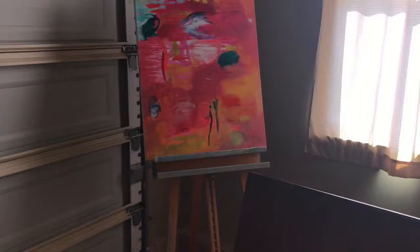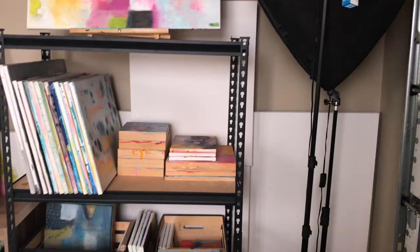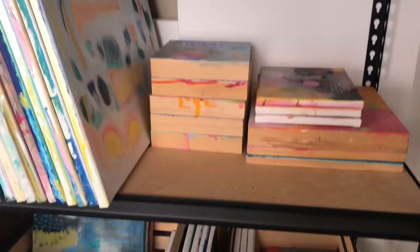On this side I've got my lights for filming, extra canvases, a lot of work in progress, and my shipping supplies. There's a ton of works in progress down here and here, and some finished pieces are there too.